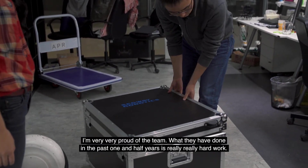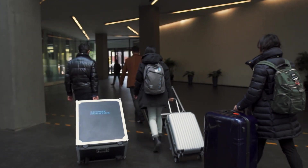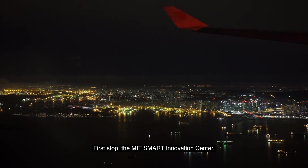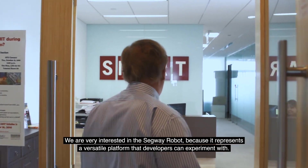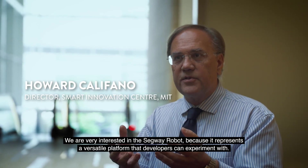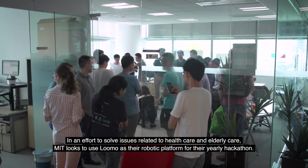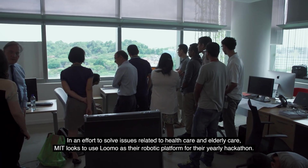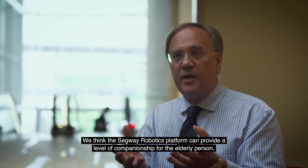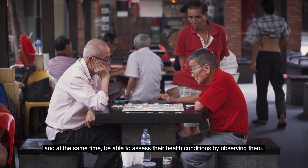I am really, really proud of the team. What they have done in the past one and a half years is really hard work. First stop: the MIT Smart Innovation Center. We are very interested in the Segway Robot because it represents a versatile platform that developers can experiment with. In an effort to solve issues related to health care and elderly care, MIT looks to use LUMO as their robotic platform for their yearly hackathon.